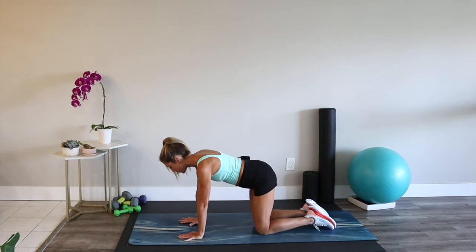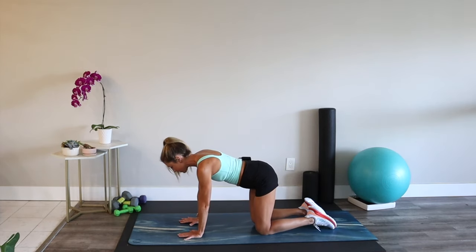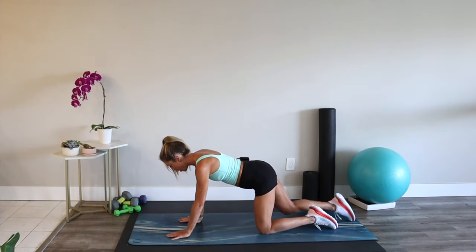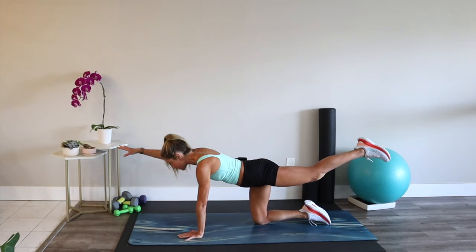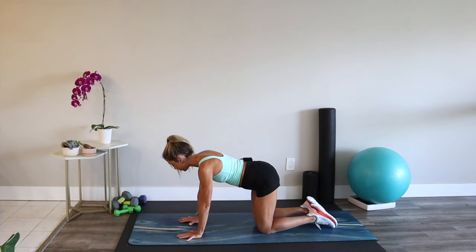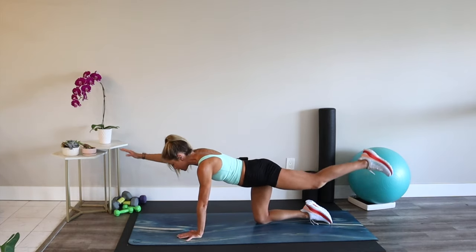Try not to sink in the shoulders or the hips. Focus and breathe. Long neck. Keep cheering yourself on — positive self-talk is essential.